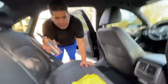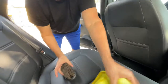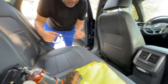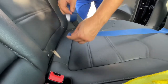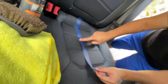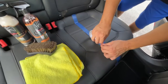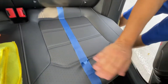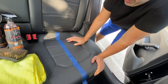Alright guys, here we go. We use the leather cleaner first — you're gonna need an upholstery brush, a soft one, and some microfiber towels. I've always wanted to do a 50/50 comparison. So let's do that — and I already screwed it up. Okay, let's redo that. Also, make sure you vacuum the seats before you do it.